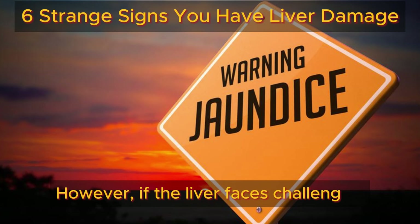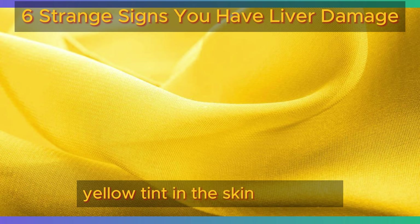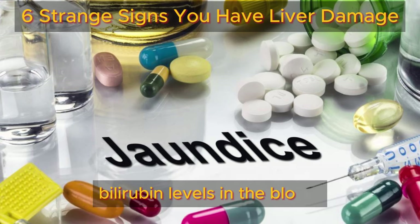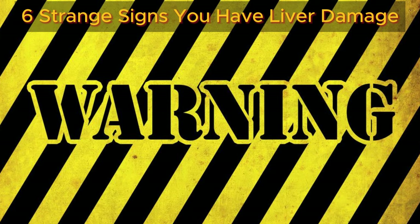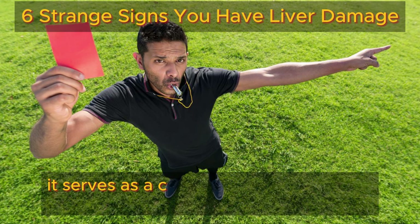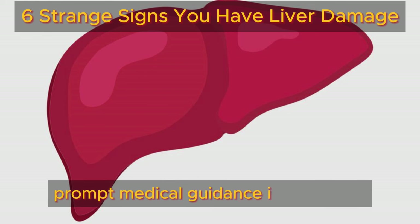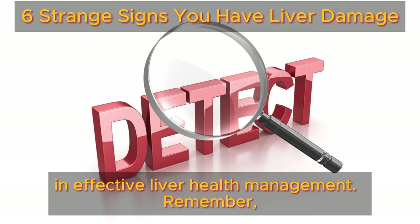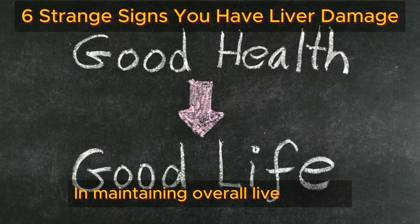However, if the liver faces challenges, bilirubin accumulates, resulting in the noticeable yellow tint in the skin and eyes. Jaundice, medically characterized by elevated bilirubin levels in the blood, is not a standalone condition but rather a warning sign of an underlying liver issue. If you observe your skin or eyes taking on a golden hue, seek prompt medical guidance, as early detection plays a crucial role in effective liver health management.